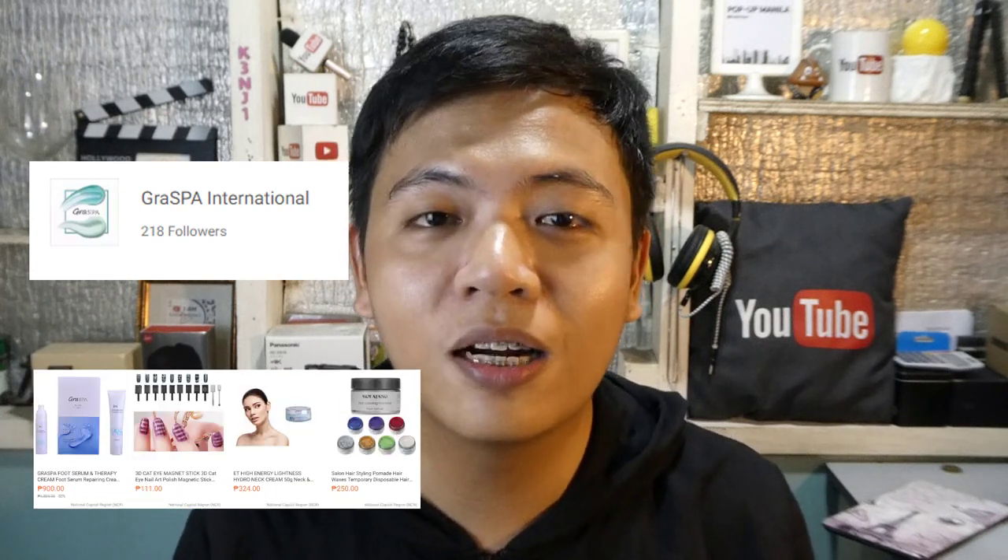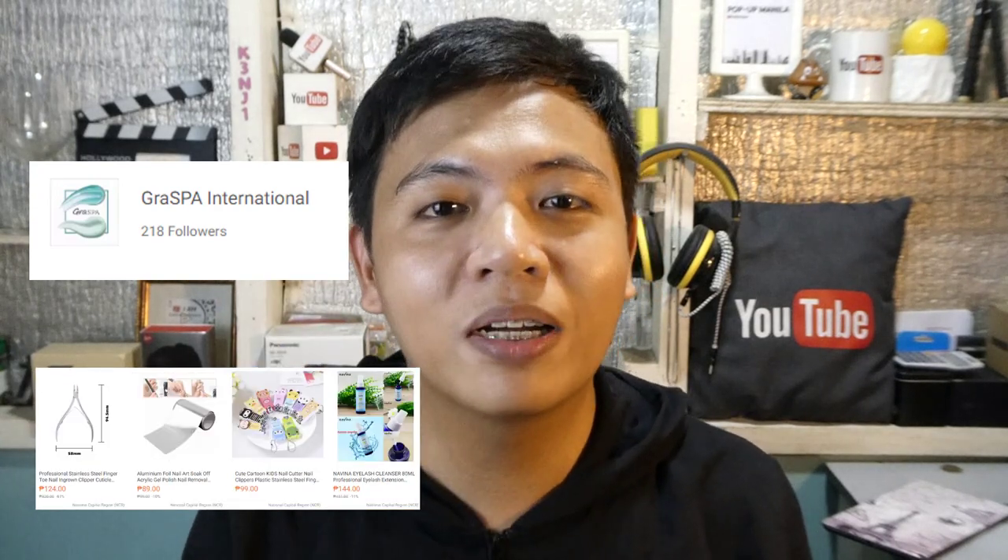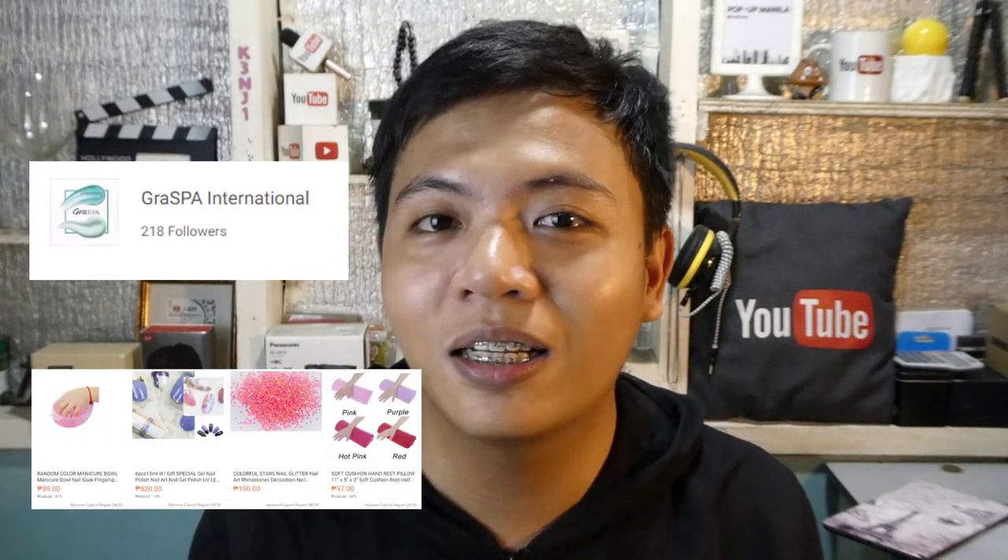body moisturizers, face skincare tools, and many more. Kapag naghahanap kayo ng mga ganyang items or similar sa categories na ganyan, i-visit nyo lang yung kanilang official store. Yung link nasa description lang, i-click nyo lang para mag-direct kayo sa Graspa International Lazada seller.